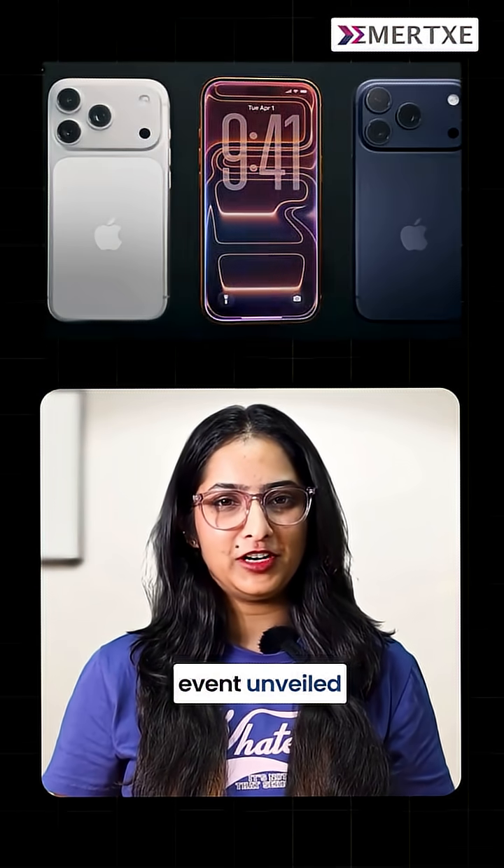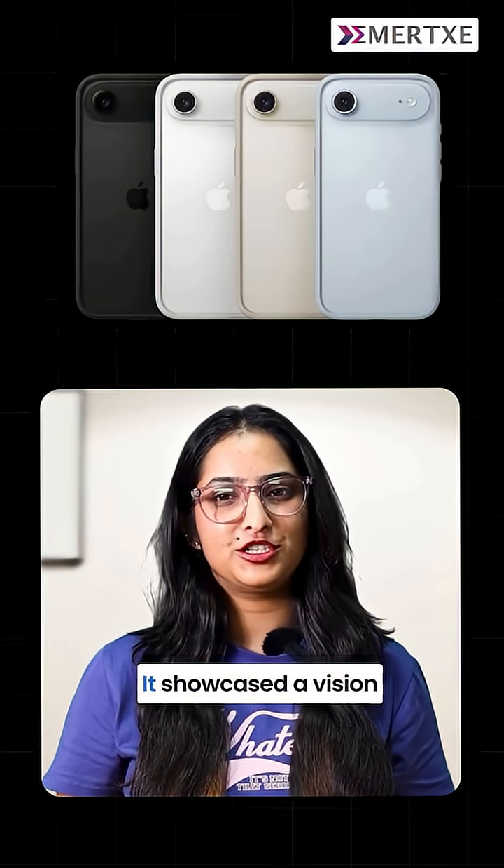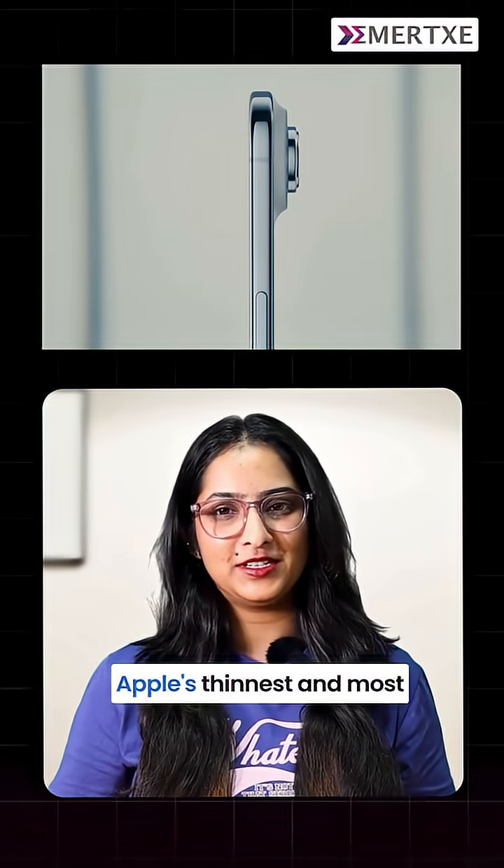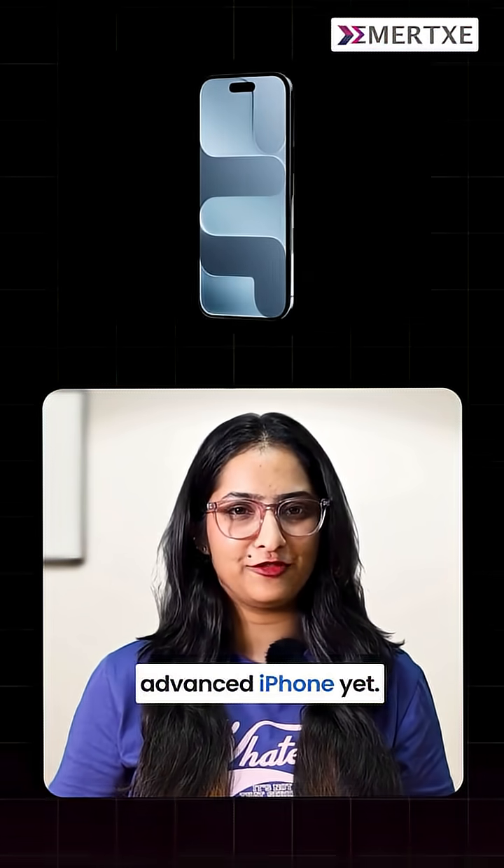Apple's September event unveiled more than just new products, it showcased a vision of the future. At the center of it was the iPhone 17 Air, Apple's thinnest and most advanced iPhone yet.